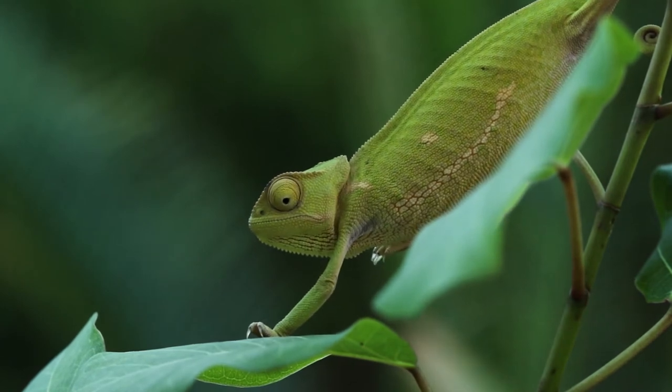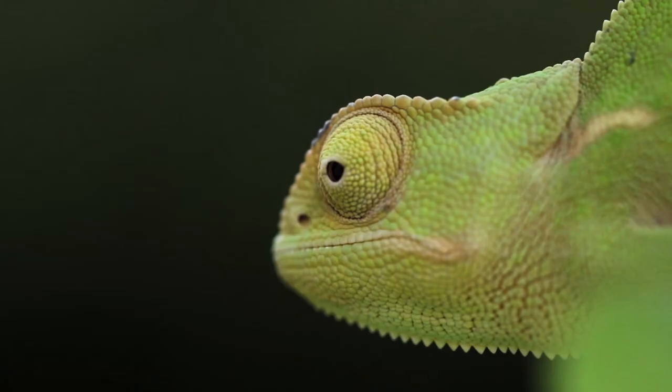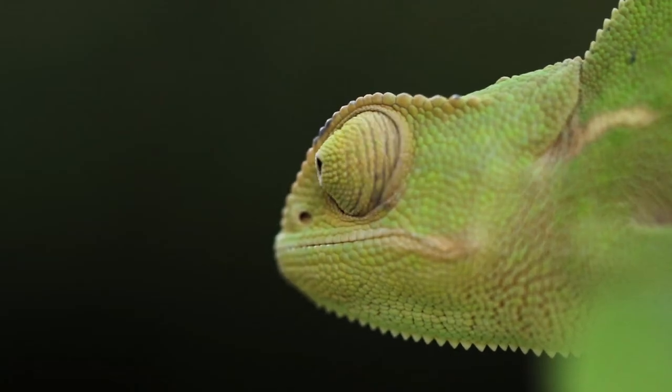The telescopic eyes of this little chameleon allow it to look in two different directions at once — I think this might be quite confusing!